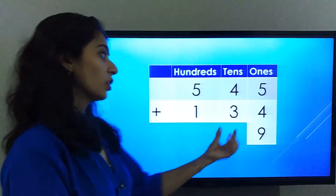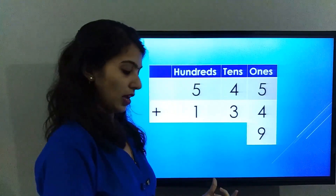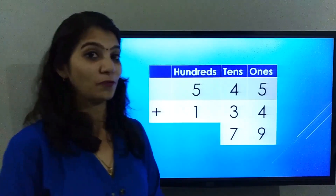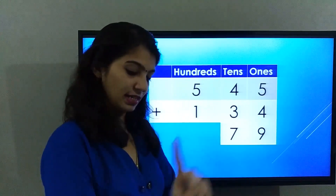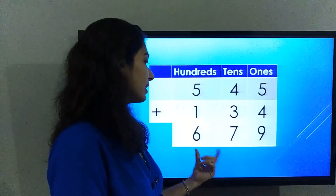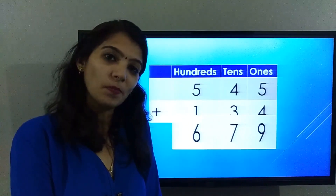Now let's solve the tens place: four plus three is seven. So the answer in the tens place is seven. Finally, the hundreds place: five plus one is six. So the final answer is six hundred and seventy-nine.